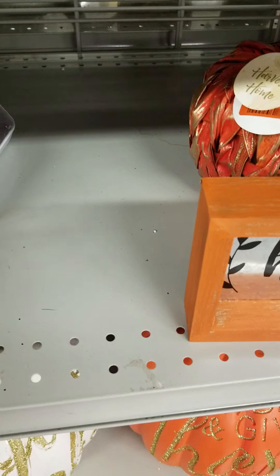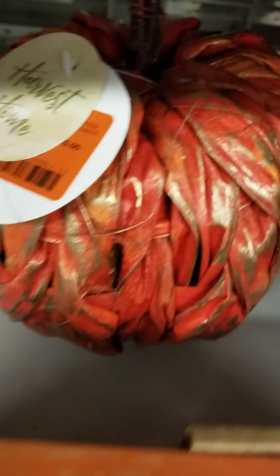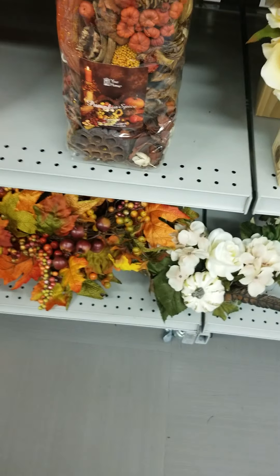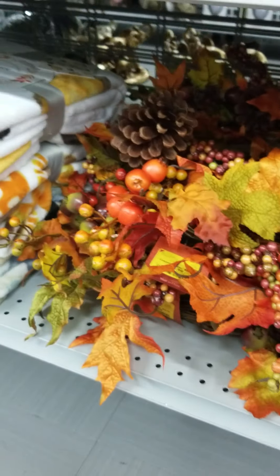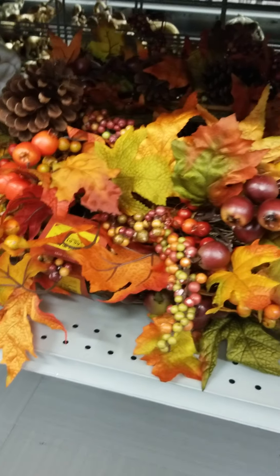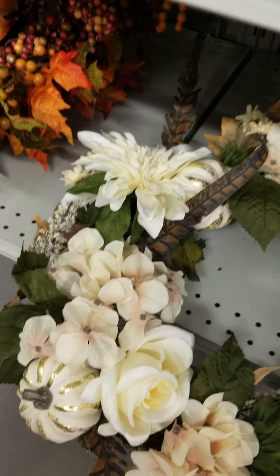They also have the copper — it's ceramic with glass. And this is the straw pumpkin. That's all the fall colors. These are wreaths — here, this one is really cute, cutie pie.